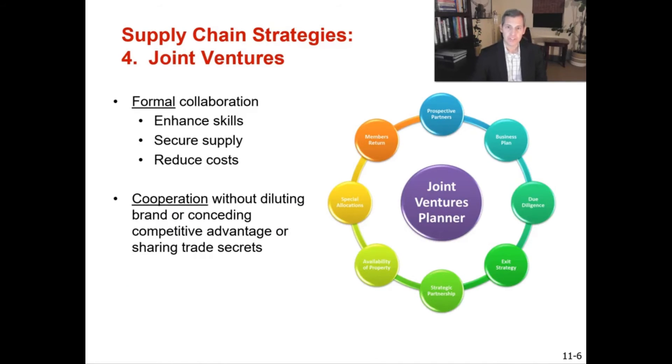The next supply chain strategy is joint ventures — a formal collaboration where organizations can enhance their skills, secure supply, and reduce costs. The key with joint ventures is that you are collaborating with another organization without diluting your brand, conceding competitive advantage, or sharing trade secrets. You create a win-win partnership while retaining your independence, whether to learn new technologies or use someone else's manufacturing capabilities.